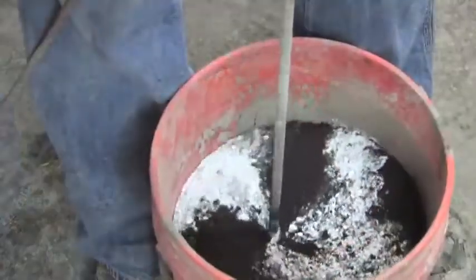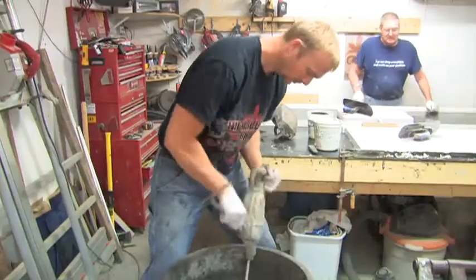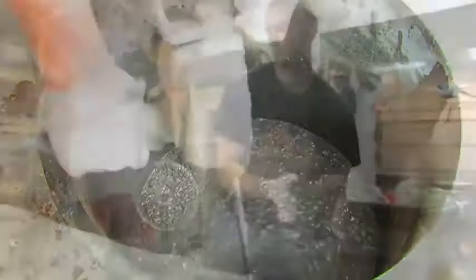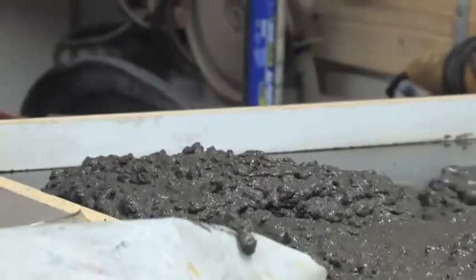This is all we do — precast concrete. We don't do driveways, pool decks, we don't get into the other stuff that other guys do and then attempt to do countertops. We specialize in precast concrete, which most of it turns out to be countertops and sinks.